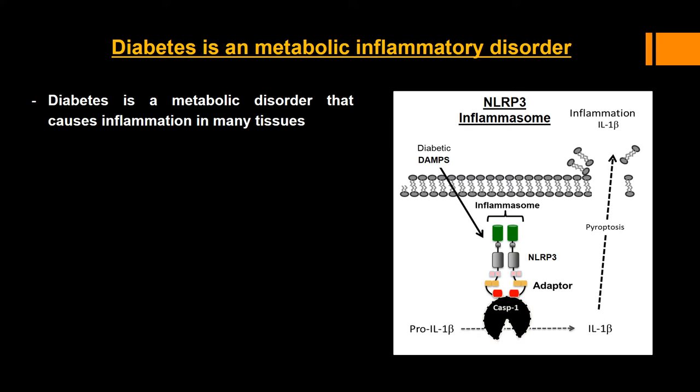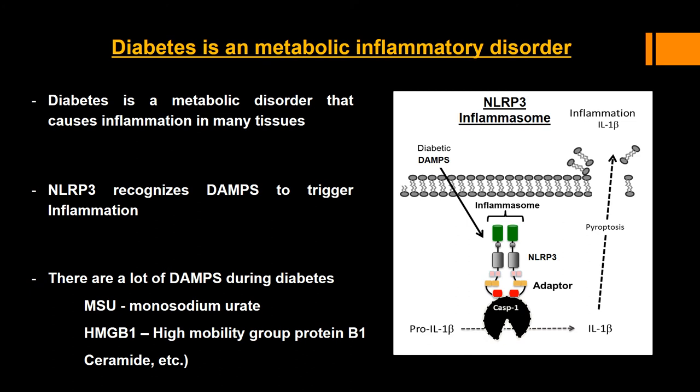It turns out that diabetes is more than just high blood sugar — it is a metabolic disorder that causes inflammation in many different tissues. Recent breakthroughs in understanding inflammation have identified a multimeric structure at the center of it all, called the NLRP3 Inflammasome. NLRP3 is a nod-like receptor that recognizes many different molecules, known collectively as damage-associated molecular patterns, or DAMPs, which are released by damaged cells. Some well-known DAMPs are also metabolic byproducts known to be quite high in diabetes, such as MSU, HMGV1, and Ceramide. Activation of NLRP3 by these DAMPs results in the cleavage and release of pro-inflammatory cytokines, chief among them IL-1-beta.